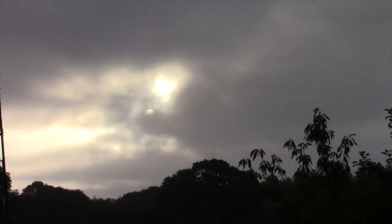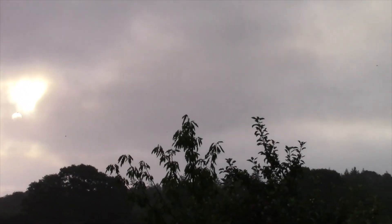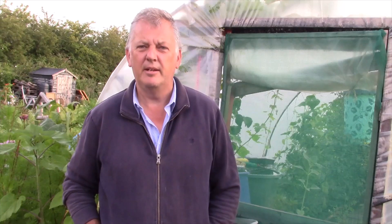It's the 1st of August, a bit of a dull start. Hello, I'm Ray and this is my vegetable garden. If you're new to my channel then please subscribe. Today is the 1st of August and we're going to give you a quick tour.